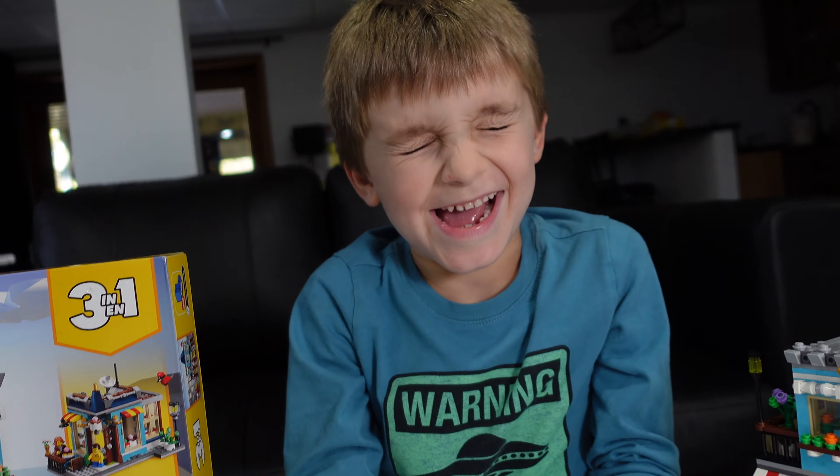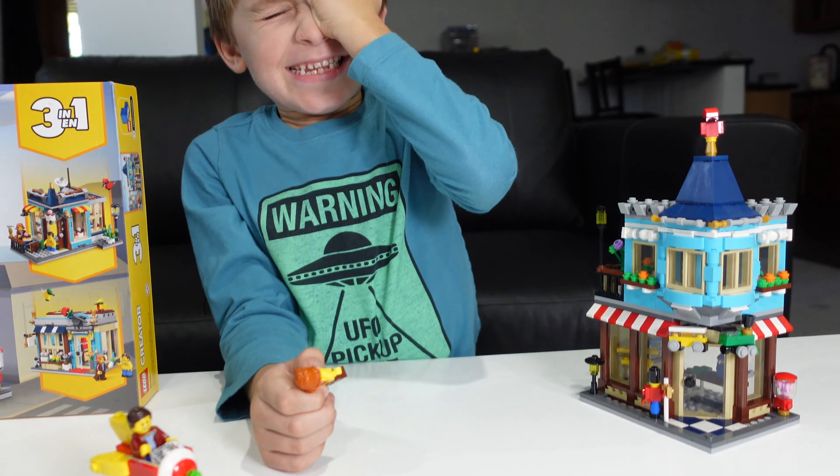We'll get some lighting on the situation here and blind Clark, who now can't see anything but somehow has to review this set.